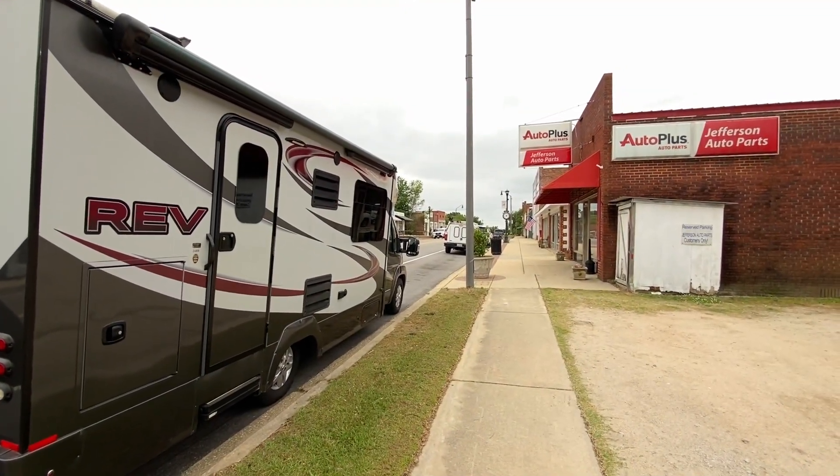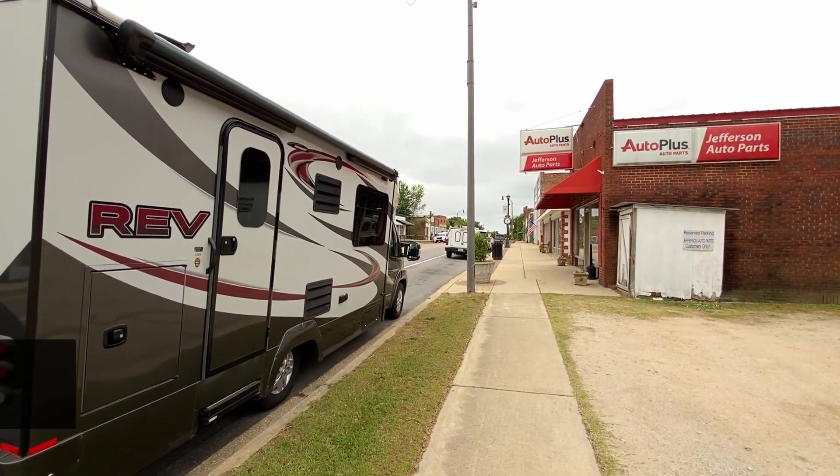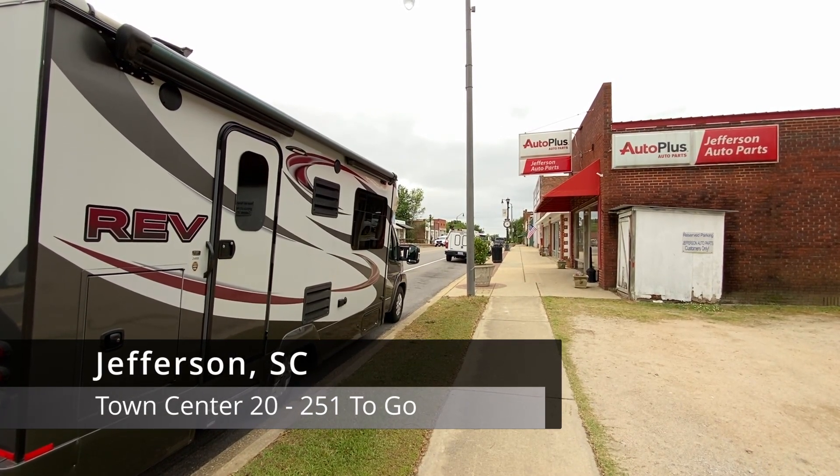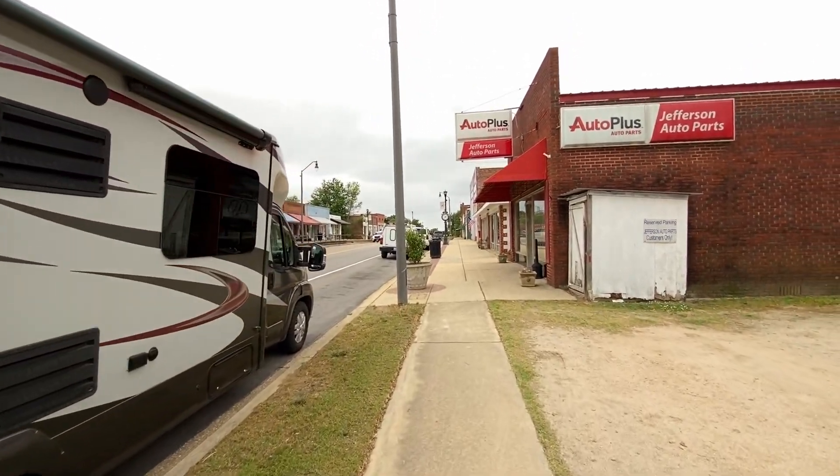It's May 19th, 2023. My name is Timothy French and we're in Jefferson, South Carolina to continue on a quest to visit every town center in the state. Let's get started right here at the auto parks in town.